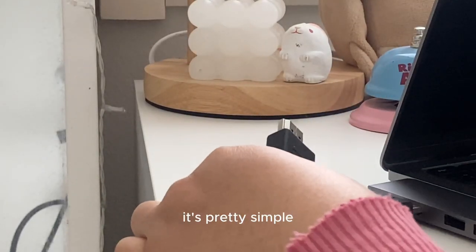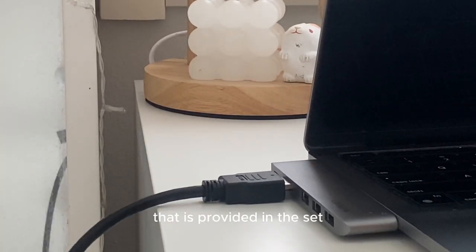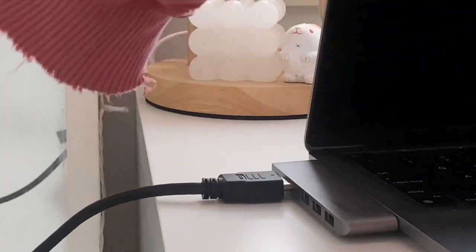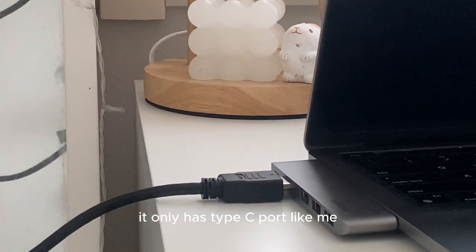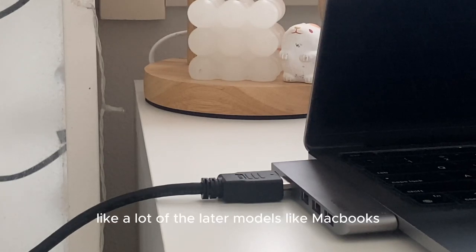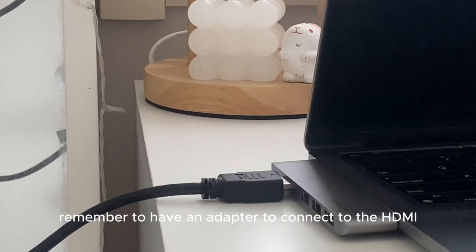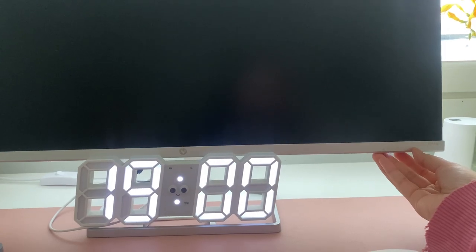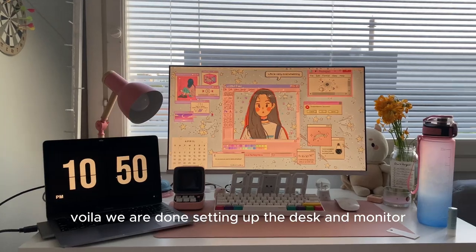Now that the desk is all set up, it's time to connect my laptop to the monitor. It's pretty simple — you just use the HDMI cable that's provided in the box, so you don't need to buy a separate cable; it's already included. If your laptop only has a USB-C port, like mine and many newer models, you'll need an adapter to connect to the HDMI. That's the only extra thing needed. And just like that — three, two, one — we're done setting up the desk and monitor!